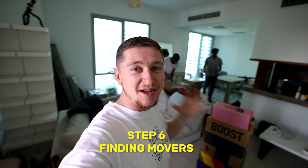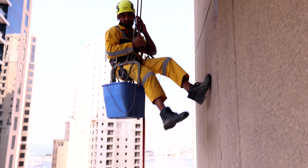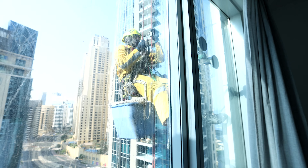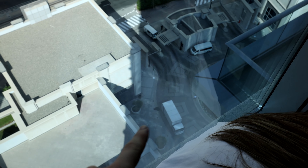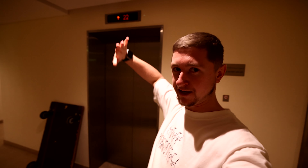Step six is finding movers, like these guys from Network Movers. They pack everything up, bring all the materials, and it was 950 dirham for a one-bedroom — really helpful. They also help take down curtain poles or any small furniture screwed into the wall. After two and a half hours, everything is packed and we're loading up the elevator. When you move, you can block off the service lift so only you can use it, and it's padded so you don't damage it. Just like that, the apartment is empty and echoey.